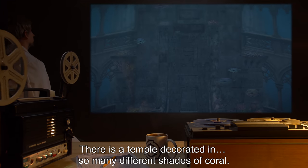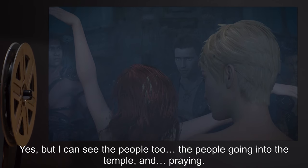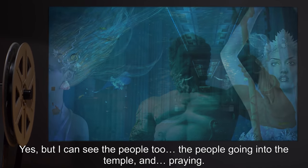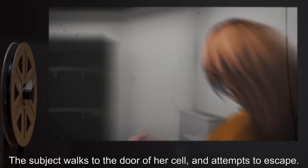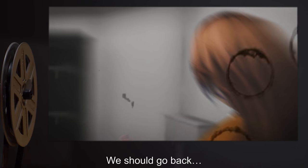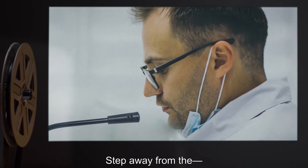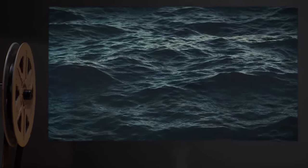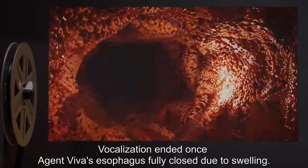Agent Viva: There's a temple decorated in so many different shades of coral. Dr. Wilson: Can you see the room you are in? Agent Viva: Yes, but I can see the people too — the people going into the temple and praying. They look beautiful with the coral adorned on their face. The subject walks to the door of her cell and attempts to escape. Agent Viva: We should go back. It's better down there. Please let me out. Dr. Wilson: Agent Viva, please try and focus on what you are seeing. Step away from the... Agent Viva: The water made us. And it wants us back. The subject begins pounding on the door while pleading to be released. Vocalization ended once Agent Viva's esophagus fully closed due to swelling.